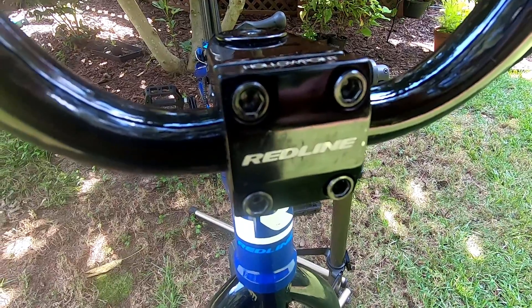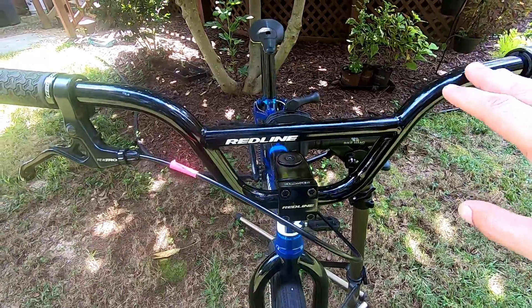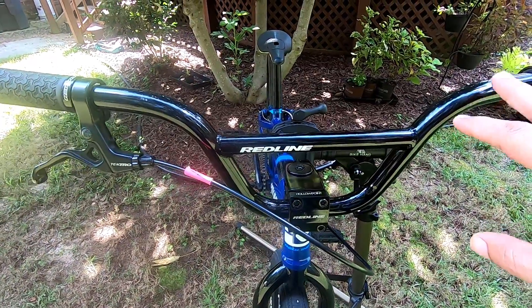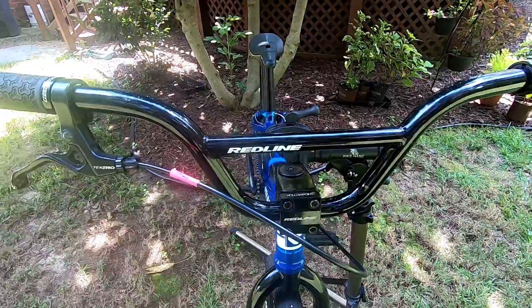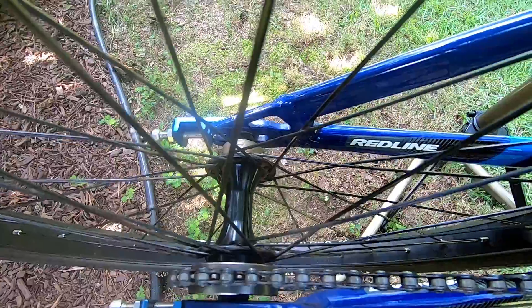It has an FSA threadless headset, a Redline stem with a Redline handlebar. I might look for a taller handlebar, but I want to take it out to the track first and see how it feels. It has Redline wheels.